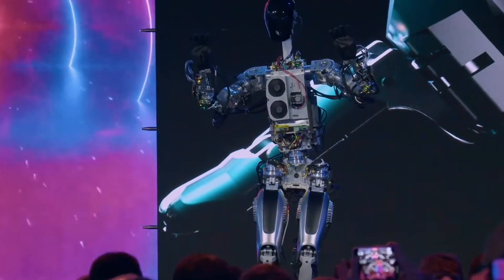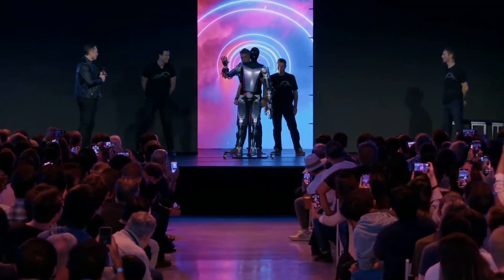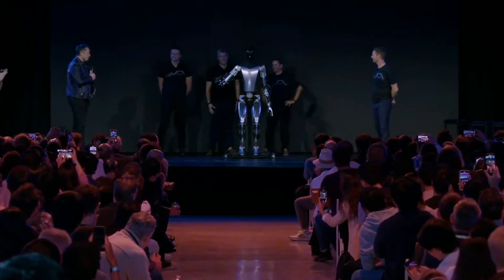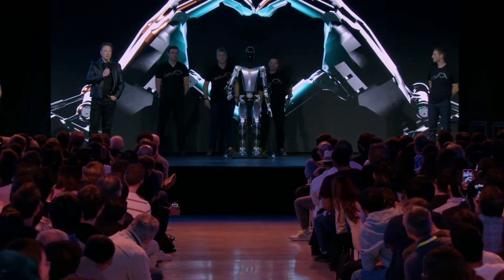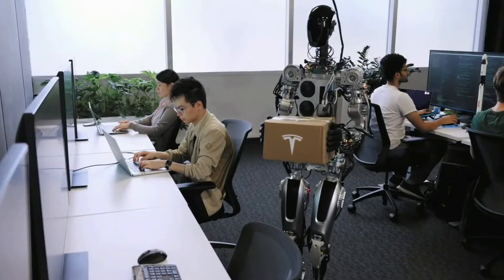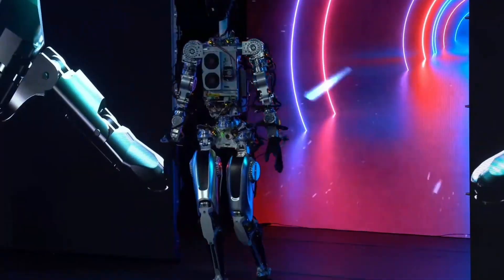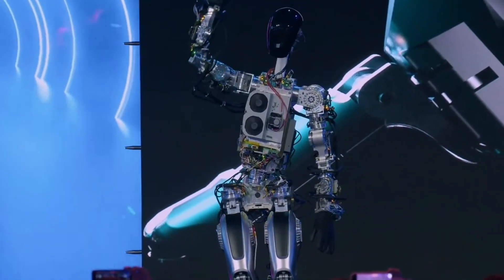Imagine Optimus assisting in search and rescue missions, traversing treacherous terrains with agility and precision. Picture Optimus providing support in hazardous environments, mitigating risks for human workers by handling dangerous tasks with unwavering precision. With the integration of generalized real-world AI, Optimus becomes a trusted partner, augmenting human capabilities and extending the boundaries of what is possible.